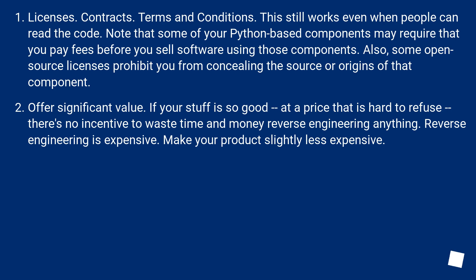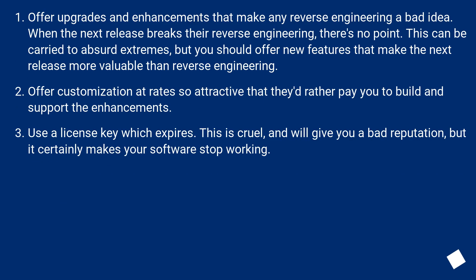Offer significant value. If your stuff is so good at a price that is hard to refuse, there's no incentive to waste time and money reverse engineering anything. Reverse engineering is expensive. Make your product slightly less expensive. Offer upgrades and enhancements that make any reverse engineering a bad idea. When the next release breaks their reverse engineering, there's no point. You should offer new features that make the next release more valuable than reverse engineering.